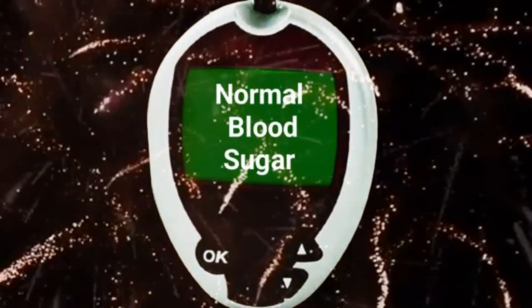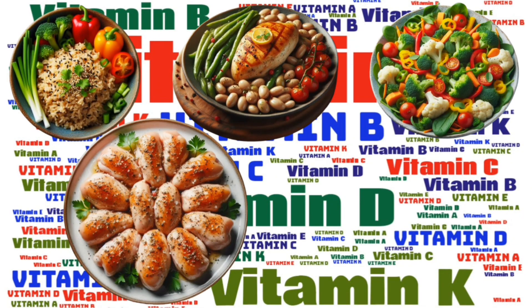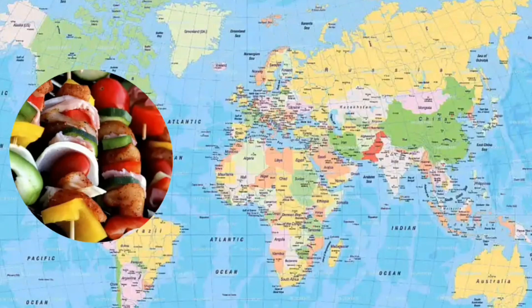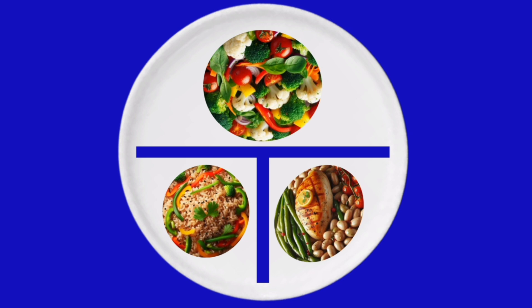The good thing about the diabetic plate method is that you can use it with different kinds of foods, flavors, and cuisines from different cultures across the world. For example, Mediterranean, Asian, and African dishes can be adapted to fit into the diabetic plate.